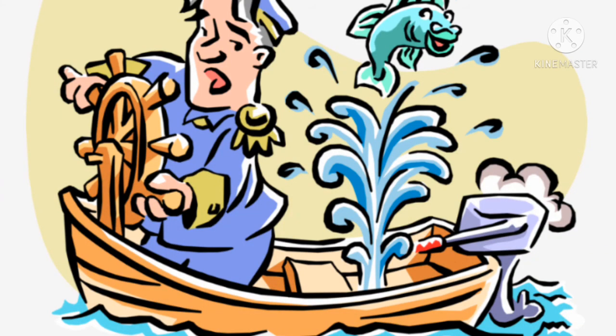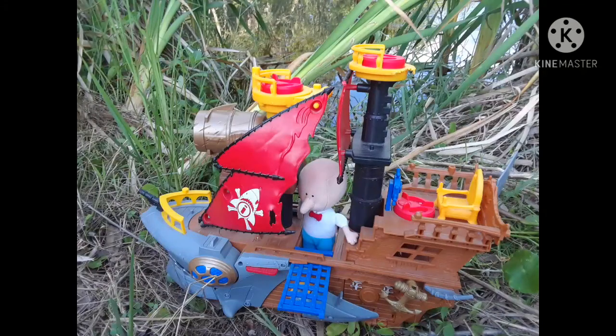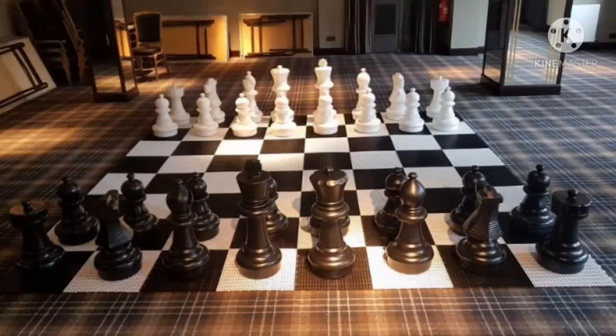Water was shooting up into the air from the leak. Fred didn't know what to do. He had never been on a boat that was leaking. He tried sitting on the leak. That didn't work — he was too light. He ran down the stairs to the kitchen, then down another flight of stairs to the game room that had a bowling alley, a chess set, and a pool table.